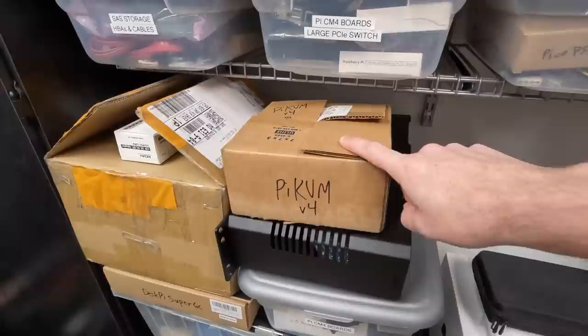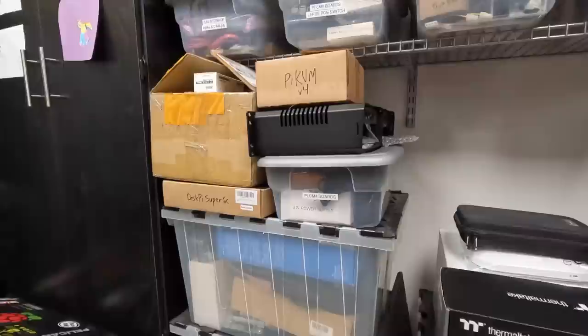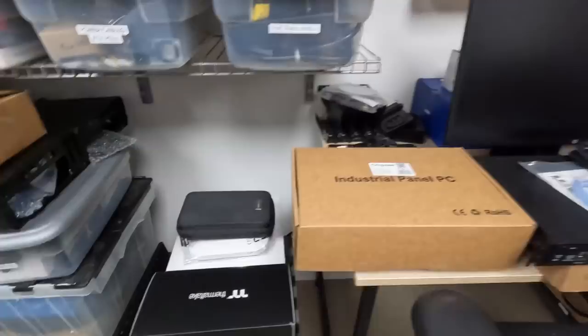There's also this guy — Pi KVM v4. I'm going to install that over on Geerling Engineering. I was supposed to do that this month, sorry to Pi KVM — I told you it'd be March, but it's not going to be March anymore. The Pi shortage has really killed me this year. Any time I do a video about a really cool CM4-based solution, everybody in the comments says you can't get one, and I get it — I can't get them either. I haven't bought one since 2021. Someday they'll be back in stock.